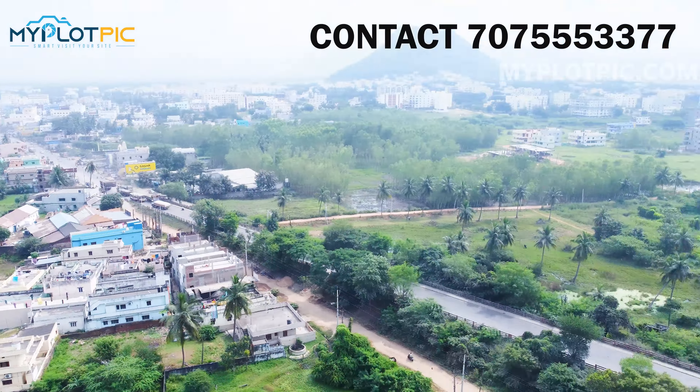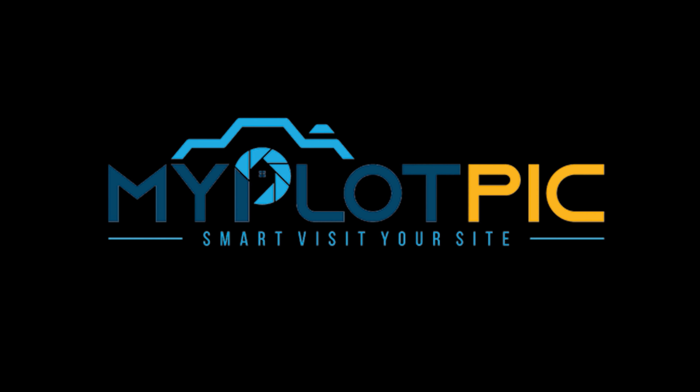Anakapalli to Anandapuram — Smart Visitor site.